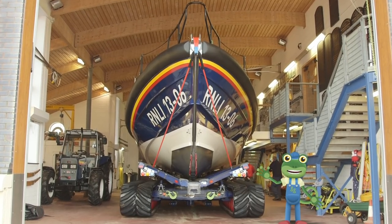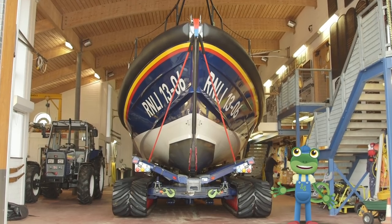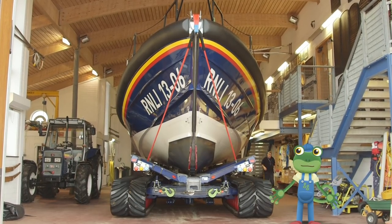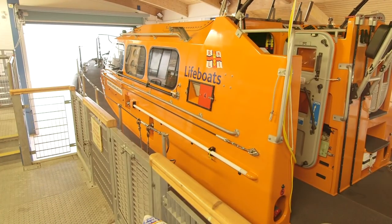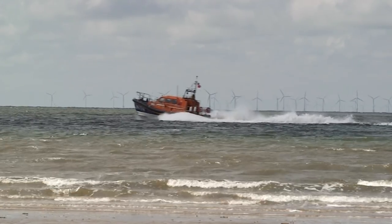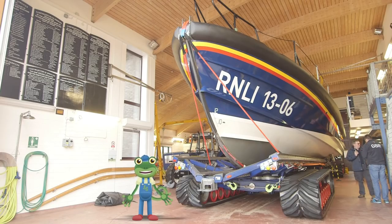Hello everyone! I'm here at the Hoylake lifeboat station where I'm going to go sailing on this huge lifeboat behind me. Lifeboats are very important boats because they are life-saving boats. They rescue people who are in trouble out at sea.